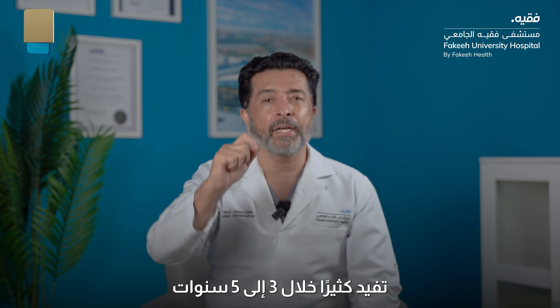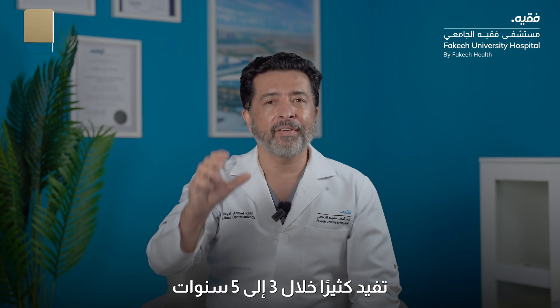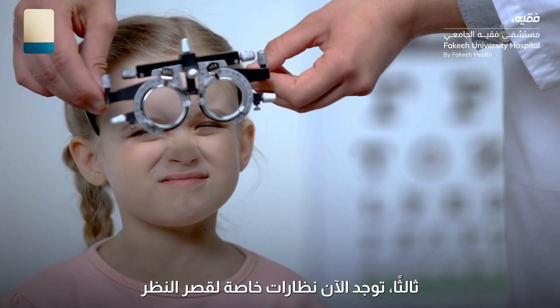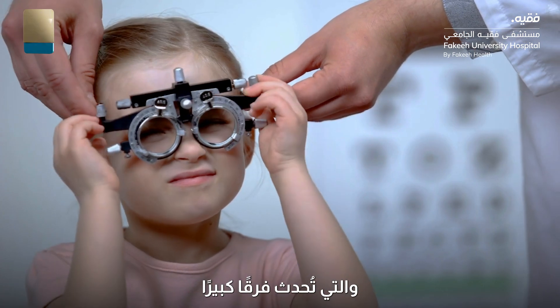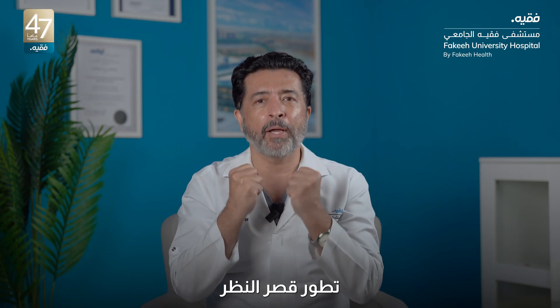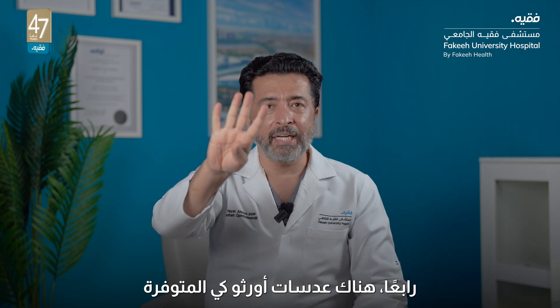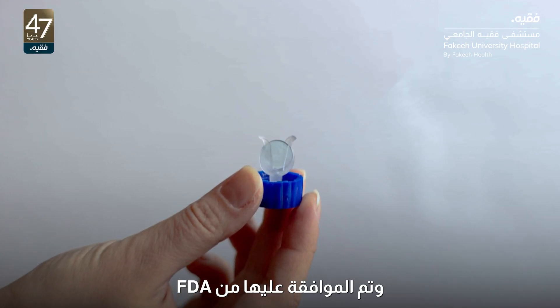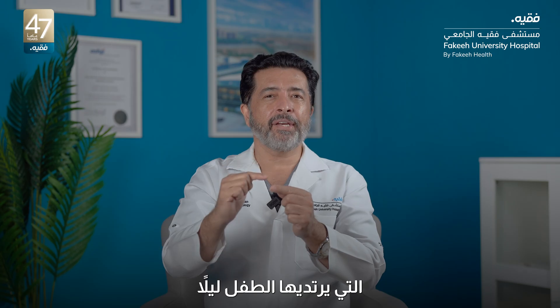Atropine eye drops can go a long way over three to five years to stop the increase in myopia. Thirdly, there are now myopia glasses which do wonders, and with those glasses we try to control myopia progression. Fourthly, there are ortho-K lenses, which are FDA approved, that the child will wear in the night.